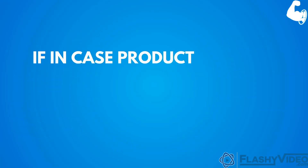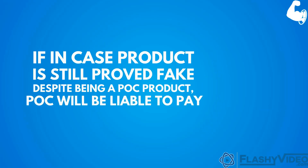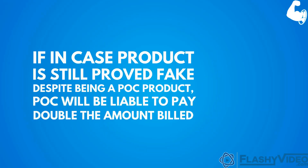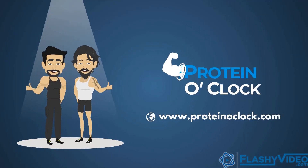After verified, if in case the product is still proved fake despite being a POC product, POC will be liable to pay double the amount billed. Visit ProteinOclock.com to get started today!